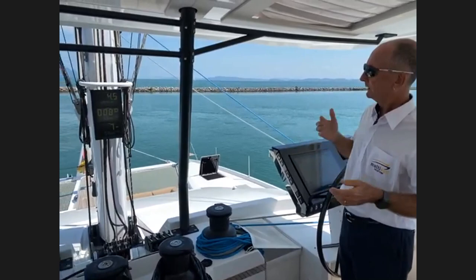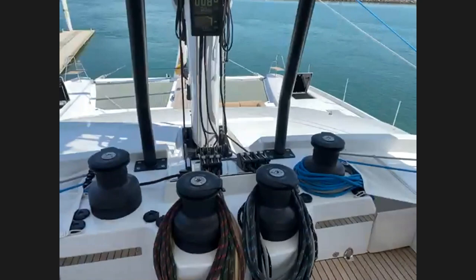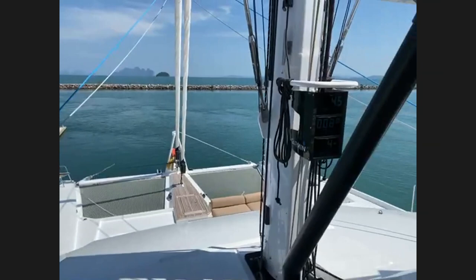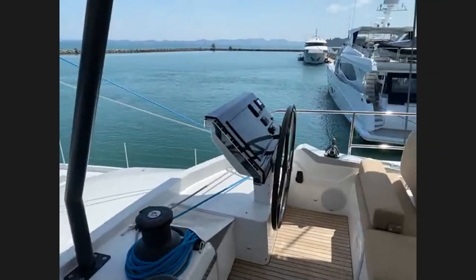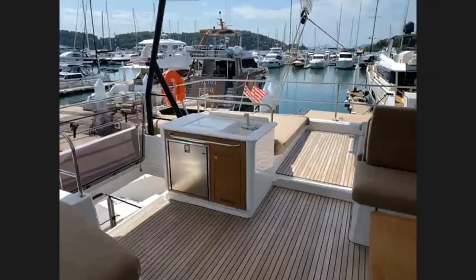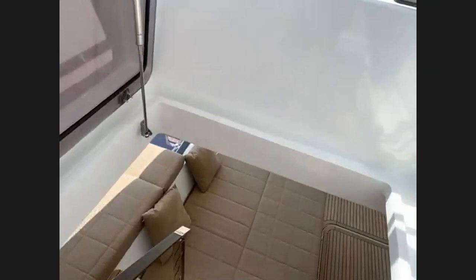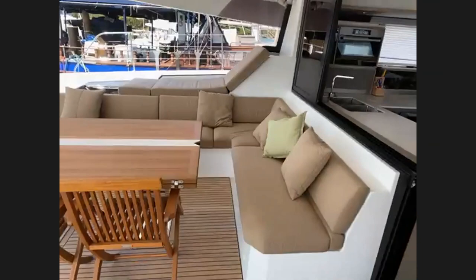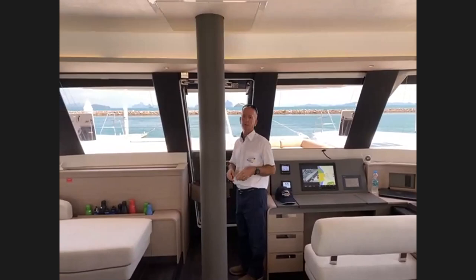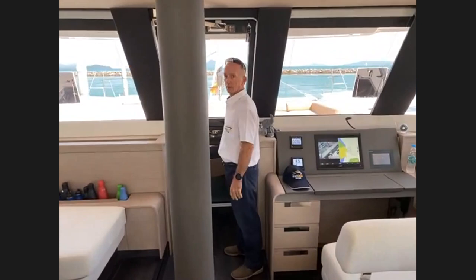That's the flybridge. Andrew will now head down — Charlie pans around the foredeck. Coming down through the saloon, on this boat you have two cockpits: a huge aft cockpit which is normal on any catamaran, and once you get to a boat this size, a very nice forward cockpit as well.